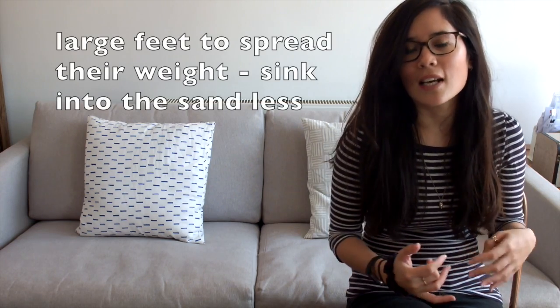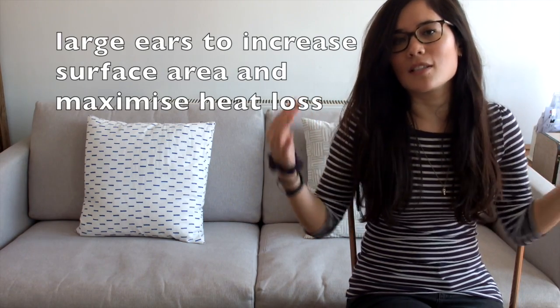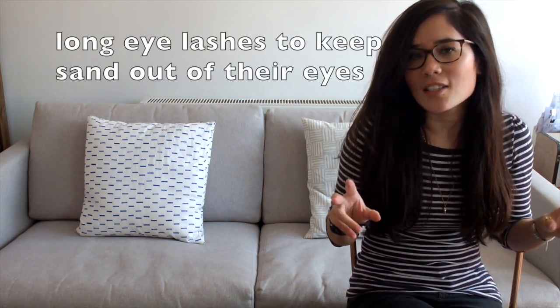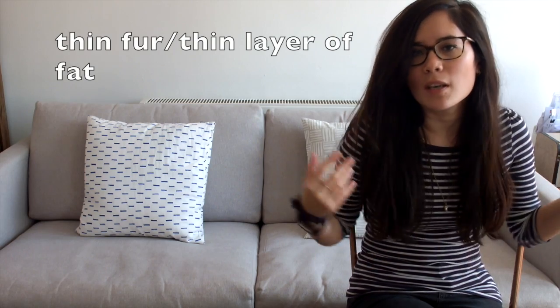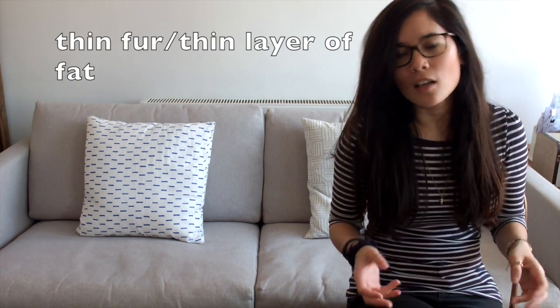For an animal in a hot country like a camel in a desert: again, large feet so they don't sink into the sand. They have large ears to increase surface area and maximize heat loss, because they don't want to overheat under the hot desert sun. Long eyelashes prevent sun getting into their eyes. They have thin fur and a thin layer of fat to minimize the heat they retain. Common sense answers like these often appear as six mark questions.